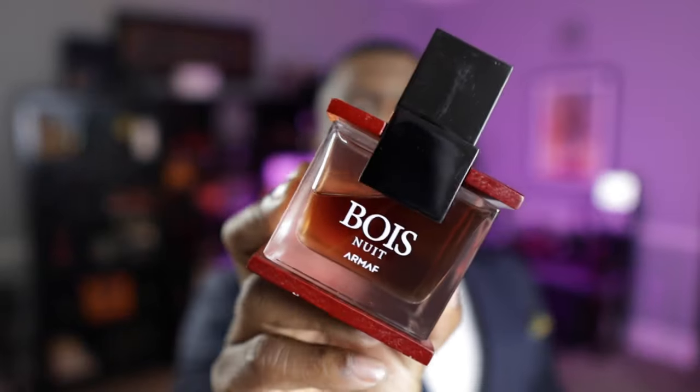Coming in at the eighth spot, this one is called Boi Noue from Armaf. This one smells very reminiscent of One Million from Paco Rabanne. You definitely get those One Million vibes — kind of sweet, a little bit playful. I love the tonka bean vanilla dry down on this fragrance, it's amazing. If you like One Million, this is the one. Of the fragrances I've put my nose on that go after that One Million DNA, this is the best. It's called Boi Noue.